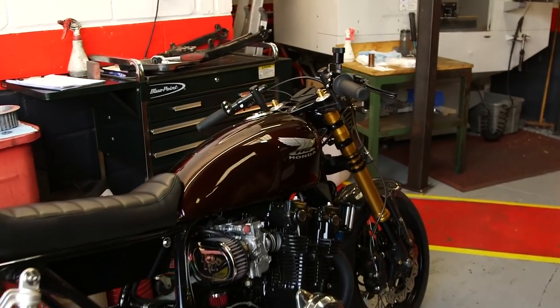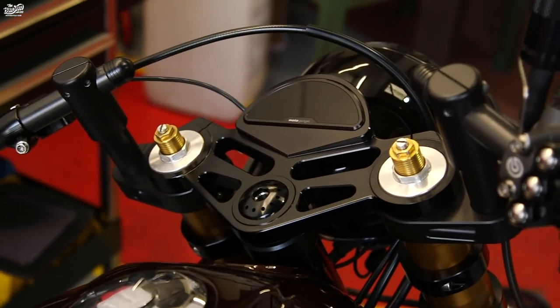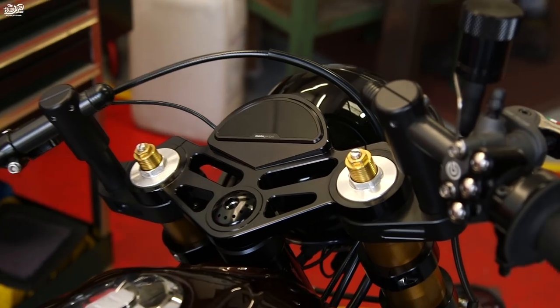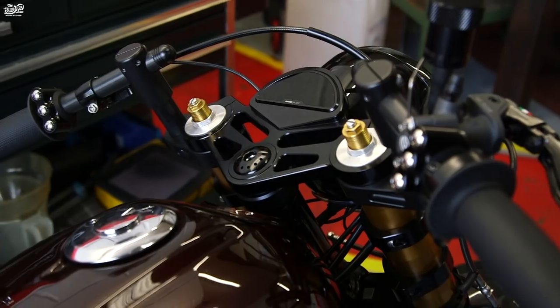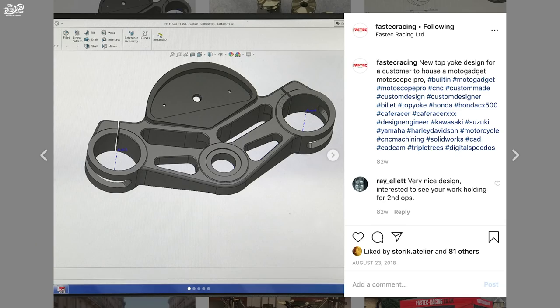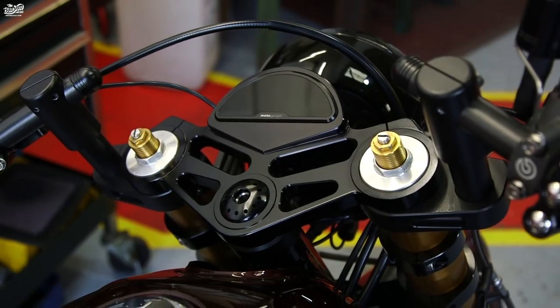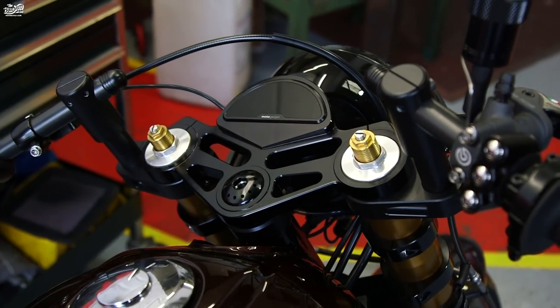There's a set of yokes housing the Motogadget speedo. When I think Fast Tech, I think yokes. Predominantly we do a lot of yokes. So the customer might want, like this one — he wanted his speedo housed. We design them — we'd normally do two or three designs, send them to the customer and see which one they're liking. Normally we get it right first time by going from what they're thinking.